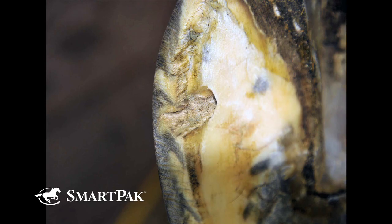Once the infection is drawn out, you still have the issue of potential reinfection, because you've created a pocket that is going to pack with something unproductive — fecal matter, urine, dirt, any manner of material that could get in and potentially reinfect. So you want to pack it with something productive.